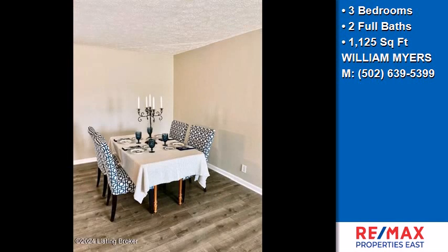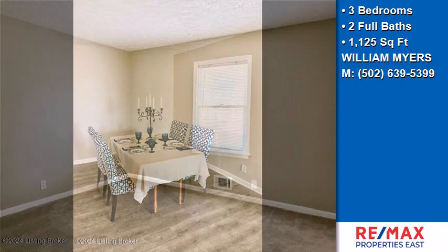This property is represented by Bill Myers, Remax Properties East.